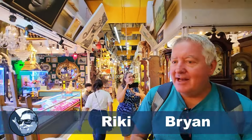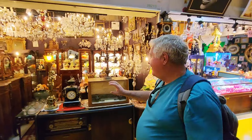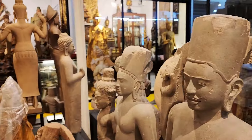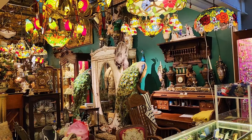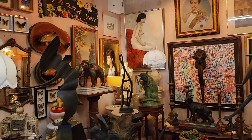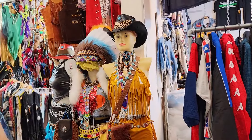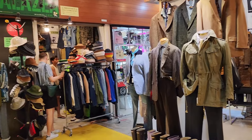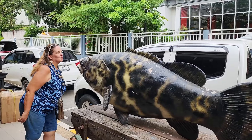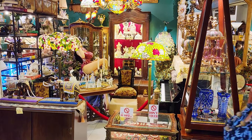I genuinely had no idea someplace like this existed. You've got your stuff from your 50s all the way back into antiquity — you could probably find some Egyptian stuff here. I wasn't expecting to find this in Bangkok: the Red Building vintage mall. Some of the stuff in here ranges from antiques to vintage clothing and whatever else you won't believe. Come and have a look with us — it's amazing.